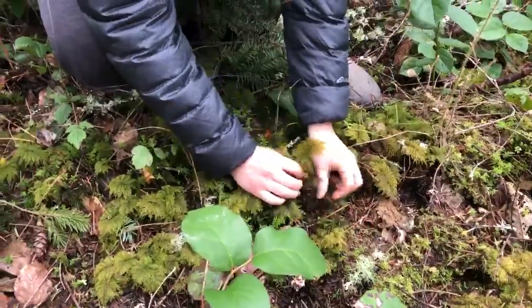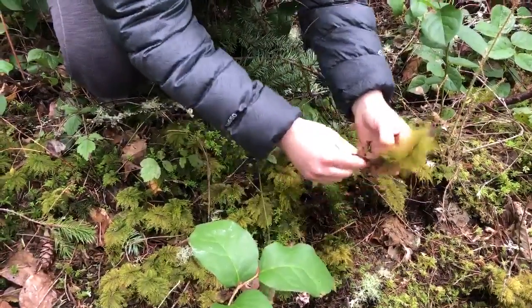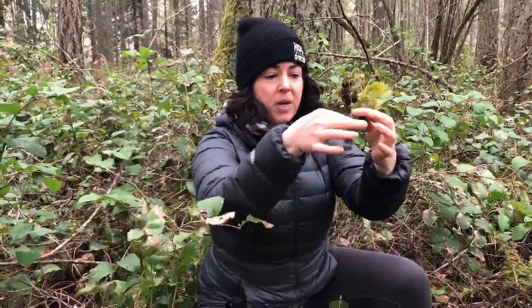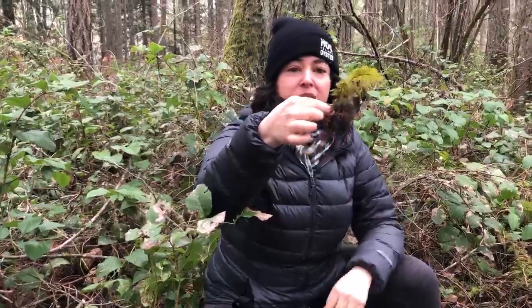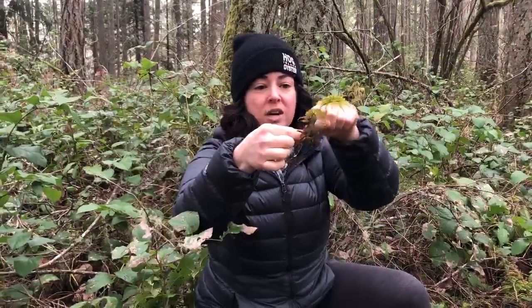Let's grab one of these individual branches out so I can show you. We can actually count the number of years that this moss has grown by looking at the stair steps. This one's all brown because it's been under, but there's the first step, there's the second step, this is the third step. So this Hyalocomium splendens is three years old, and now you can see why it's called stair-step moss.